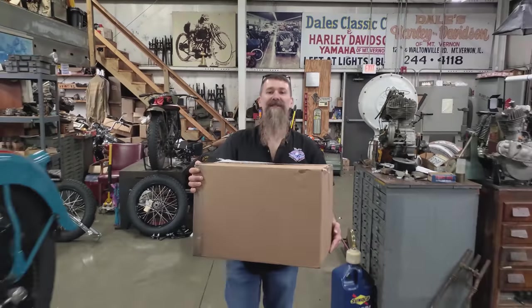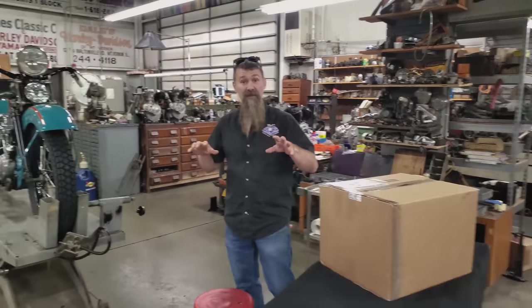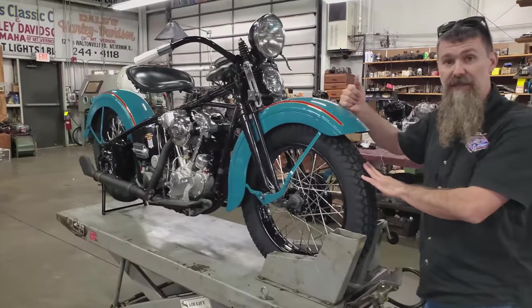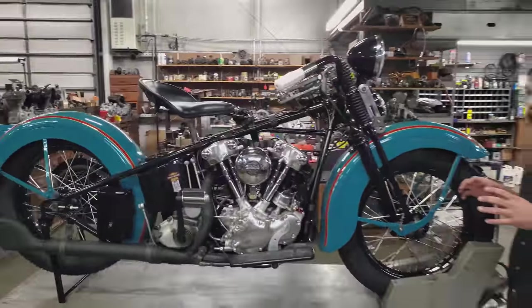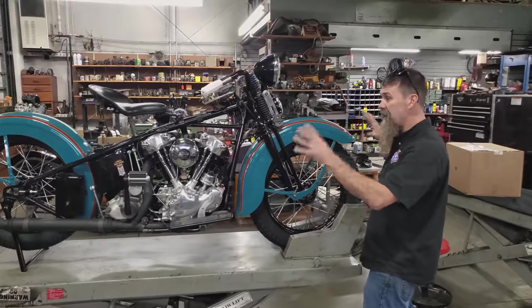In my hands is one of the most anticipated boxes to come to Wheels Through Time in a long time. Over the past several months, we've been restoring the 2022 Wheels Through Time raffle bike - this 1937 Harley Davidson Knucklehead. We bought the motorcycle from our good friend Joe Gardella in Michigan as a basket case, and hundreds and hundreds of hours later, this is where we stand.